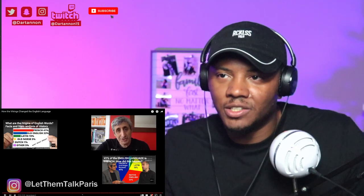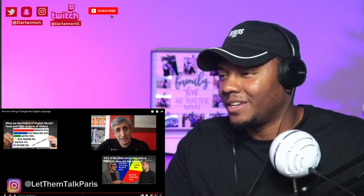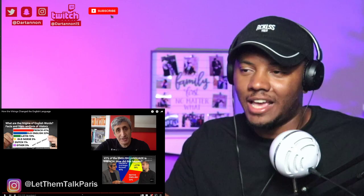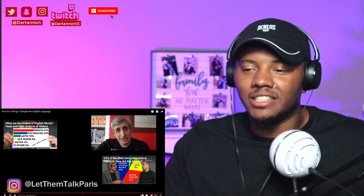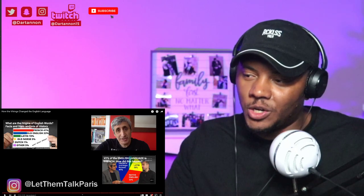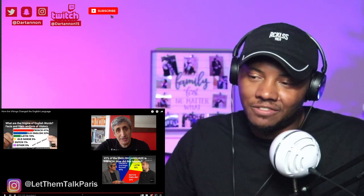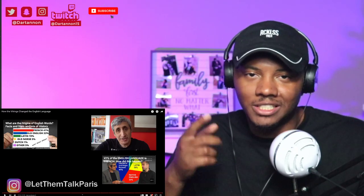We got another video coming — what are the origins of English words. This was good y'all — let me know if it's fact or cap. From my understanding, this video is telling us the English language came from Scandinavia. This was definitely an eye-opener — I learned something today. And I even learned that my last name, Wilson, comes from a Viking surname, so that was definitely interesting. Guys, that's all I have for this video — make sure y'all hit that subscribe button, send down those recommendations, and y'all be blessed, be the best, and be you. I'm out.